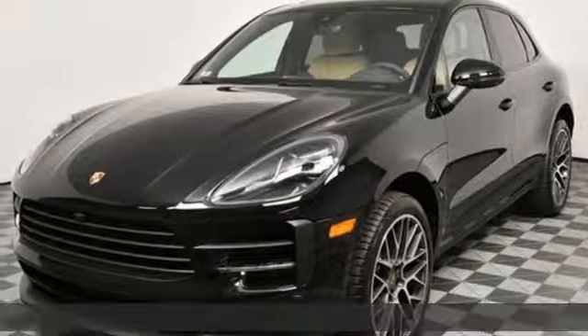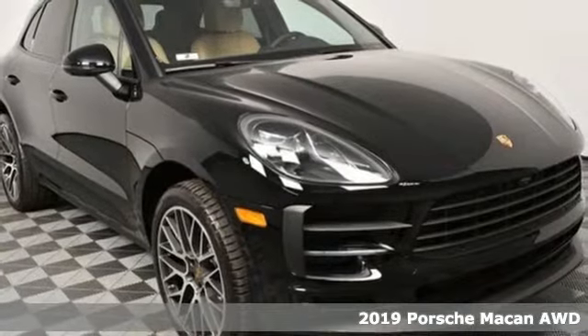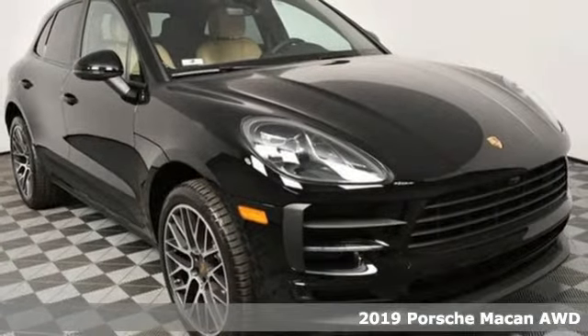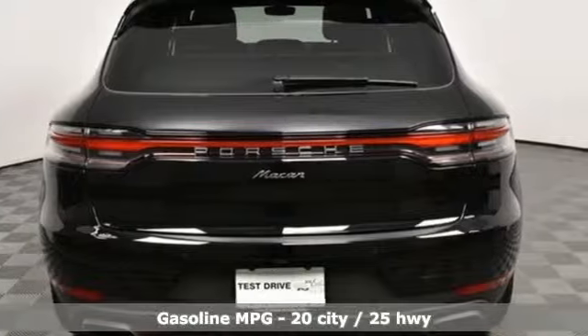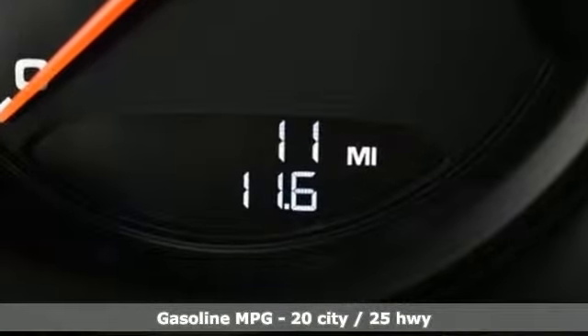It's a new 2019 Porsche Macan. Its muscular dominant look only hints at the athletic prowess that awaits. This is so much more than a compact SUV. In every way this is a true sports car and it comes with all the amenities you need.